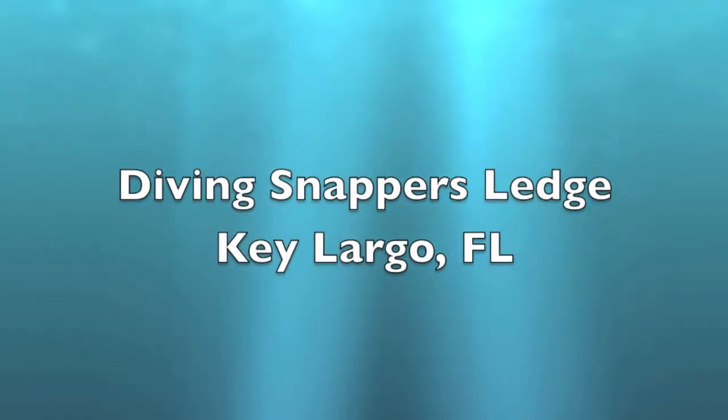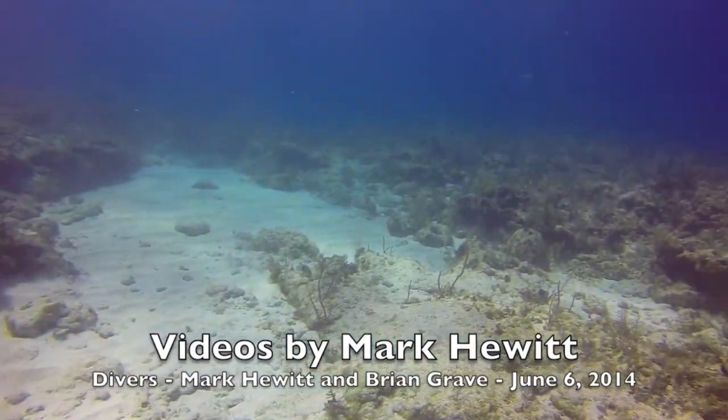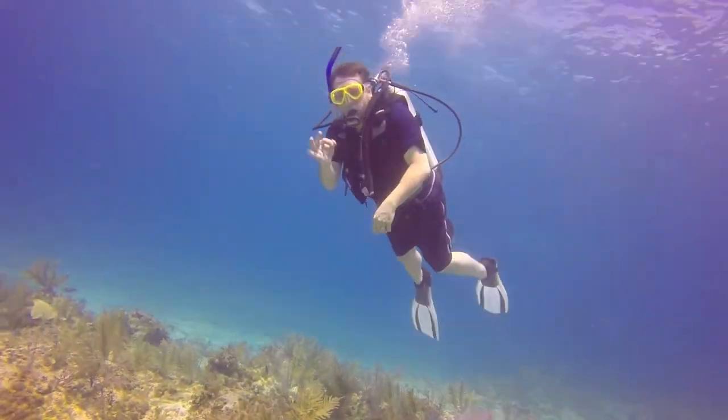Welcome to this dive on Friday June 6th at Snapper's Ledge. Brian Greve will be my guest joining me on this dive today. Beautiful weather, clear seas.